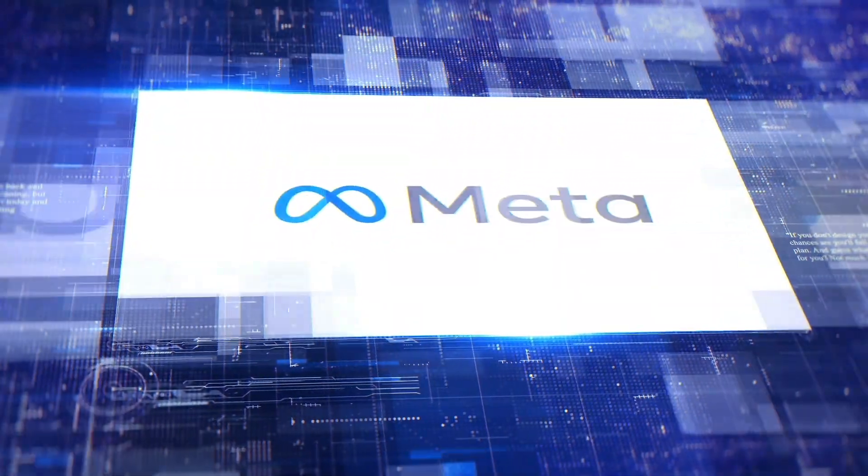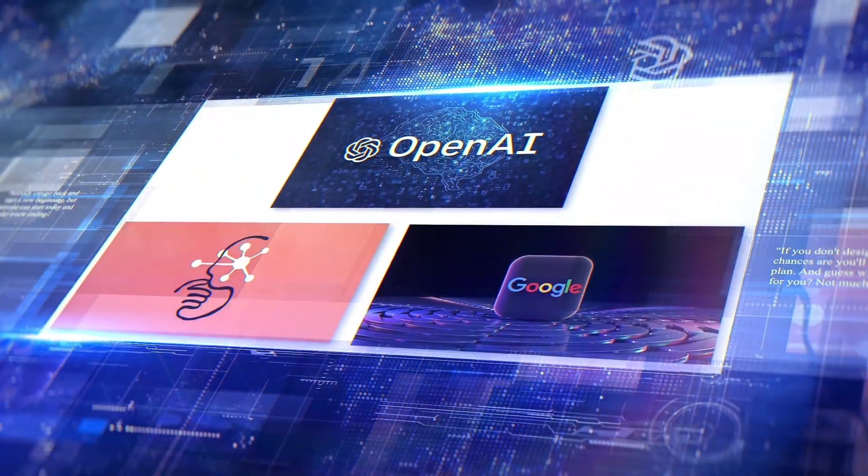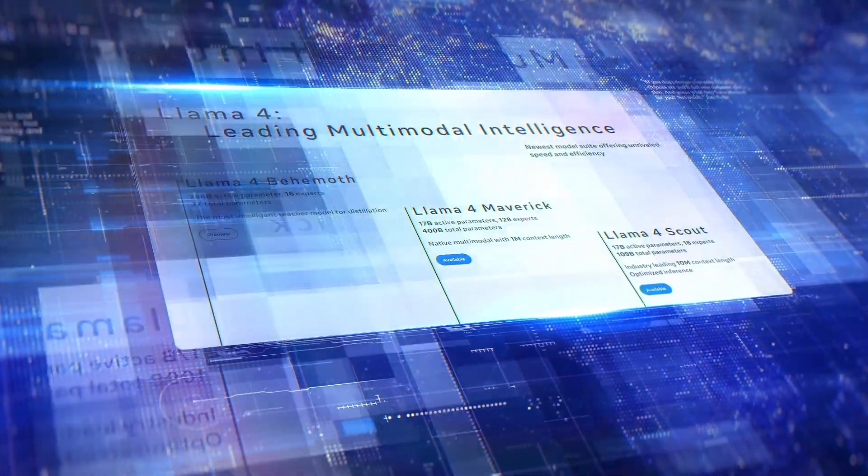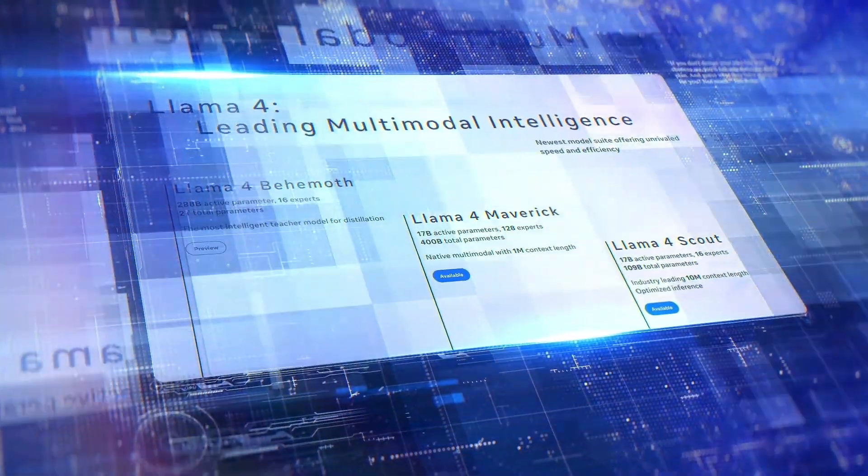I bring you exciting news from Meta. They've just raised the bar for OpenAI, Claude, and Google by announcing three groundbreaking models in their new Llama 4 series, and there's even a hint of a fourth on the way.